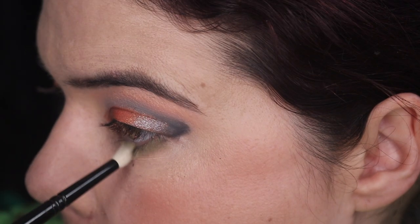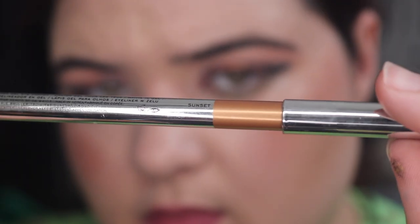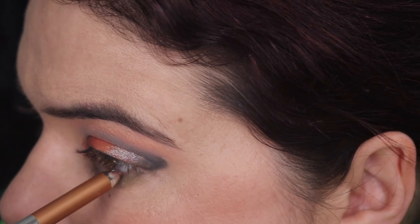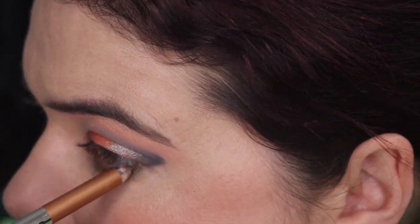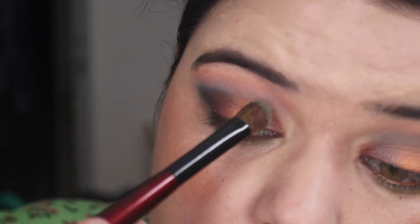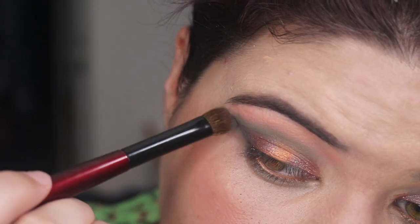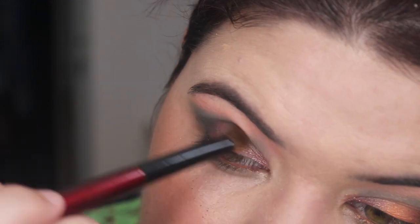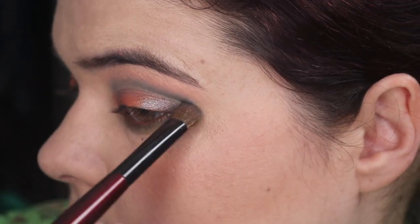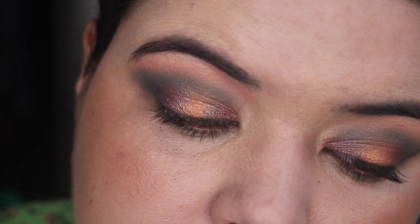Going back in with Camo and blending it underneath the eye. Then using my Marc Jacobs Highliner in Sunset on the waterline — I love this for a little bit of gold sparkle, it's got a cool effect and makes me happy. I've got a little Camo on this brush and I'm just blending it in to make it a more cohesive look. I like what's going on — what do you reckon? I'd love to know what you think the best look is.